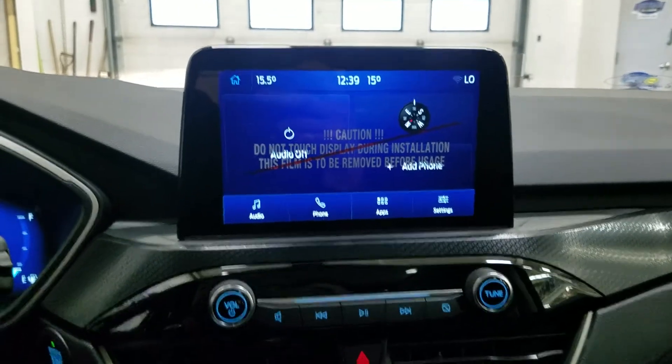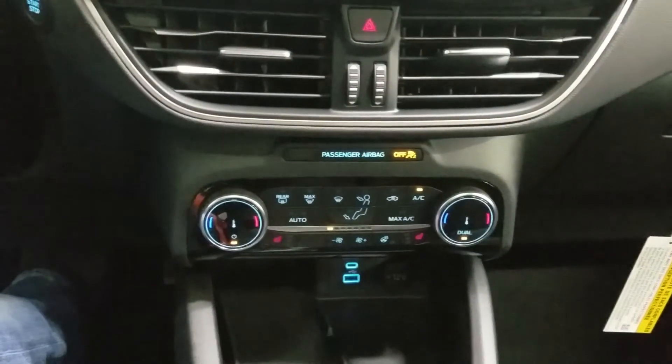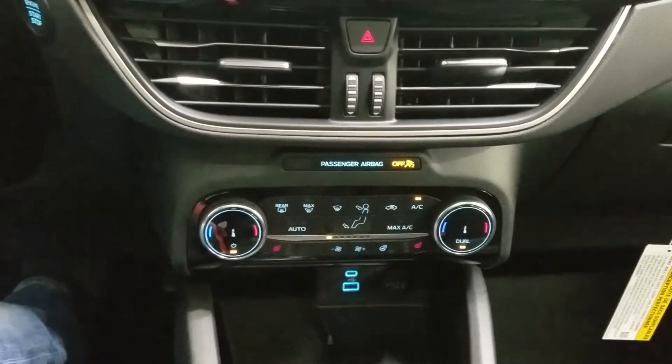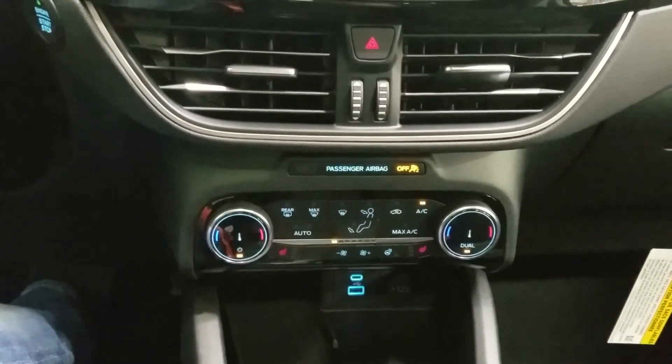Just below we have our dual climate control area which provides air conditioning and heating for the entire cabin, along with heated seats and cooling seats for both passenger and driver to enjoy.